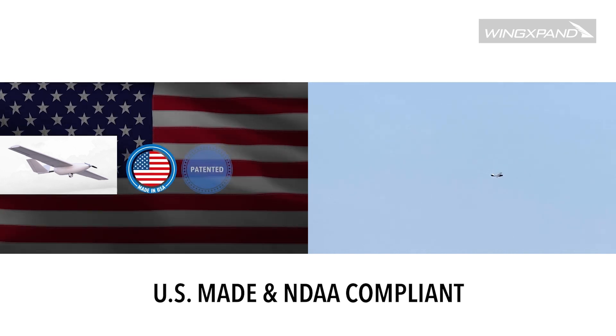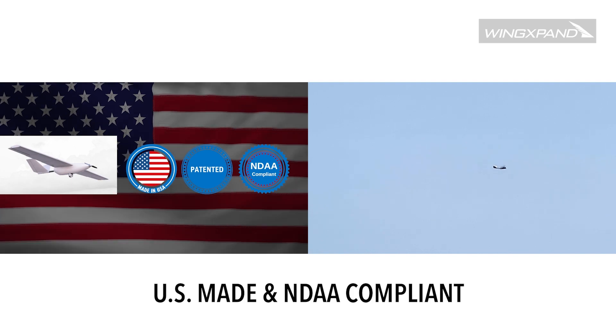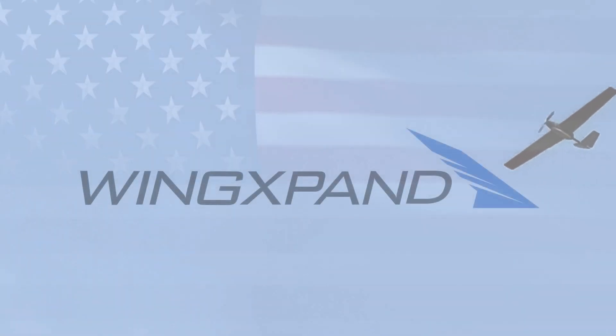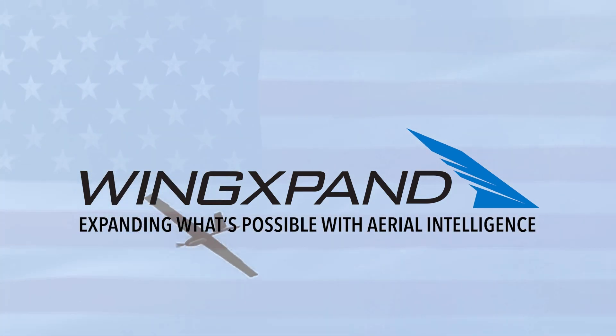Wingspan is made in the U.S. We have granted U.S. patents and our components comply with U.S. national security guidelines. Join us as Wingspan expands what's possible with aerial intelligence for those that keep our world running.